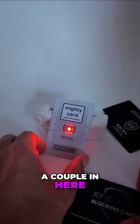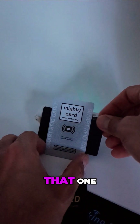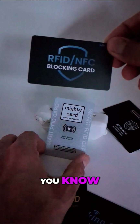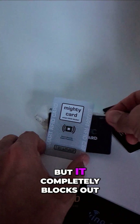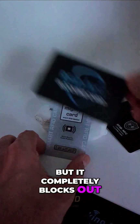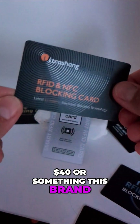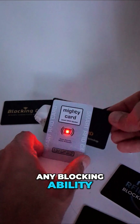I know there are a couple in here that actually do it. Look at this — this is like some generic Amazon brand, but it completely blocks out the signal. This other one is like $40 or something — let's check it and see if it has any blocking ability.